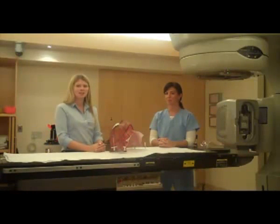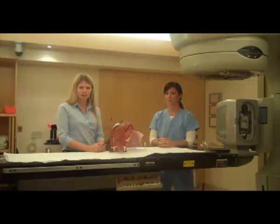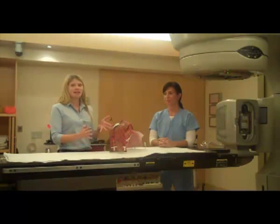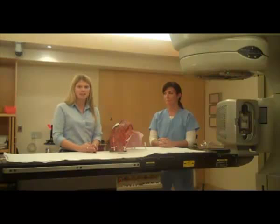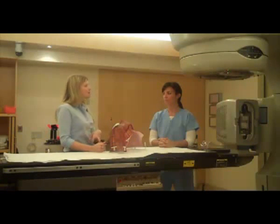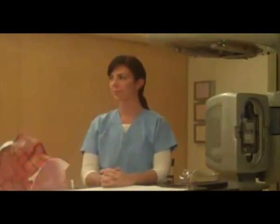I'm here today on the Radiation Suite at the London Regional Cancer Program with Radiation Therapist Jessica. Today she's going to walk us through what a typical radiation treatment looks like. But first, Jessica, can you tell me a little bit more about what a radiation therapist does?